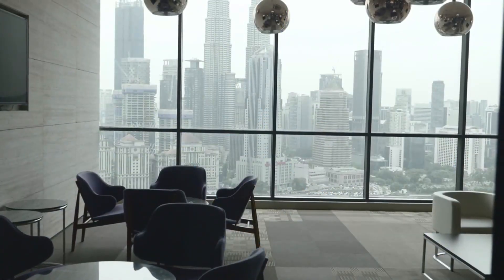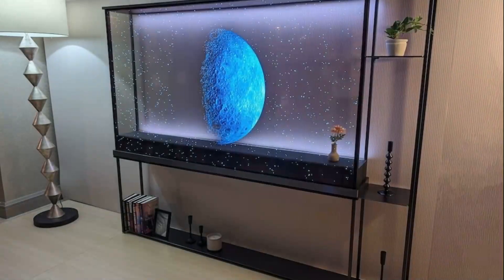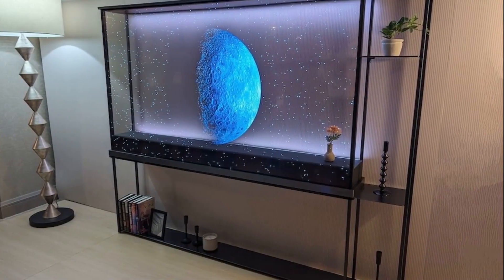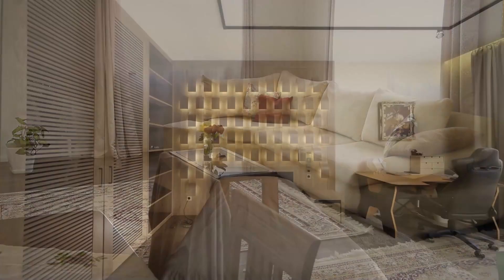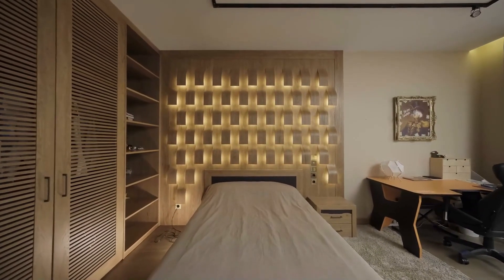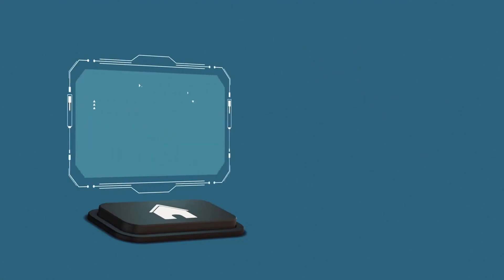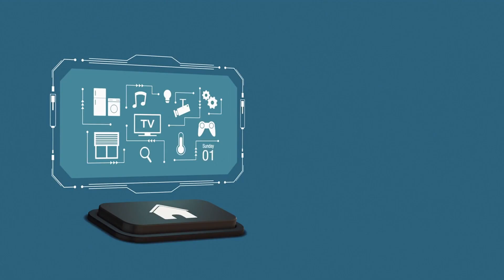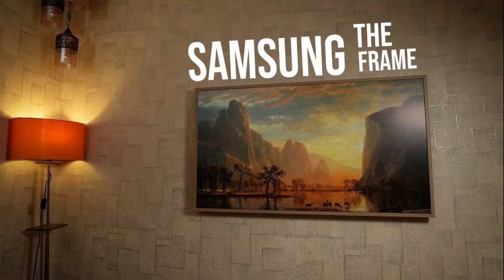Invisible TVs solve a big problem: how tech fits into elegant living spaces. They erase the black screen look that ruins modern interior aesthetics. Designers love it because rooms feel clean, spacious, and ultra-modern. You get a premium media experience without clutter or visible hardware. For businesses, it means ads and messages without blocking window views. Smart homes now feel seamless — tech that vanishes when not in use. Retail and fashion stores can use glass windows as animated displays.